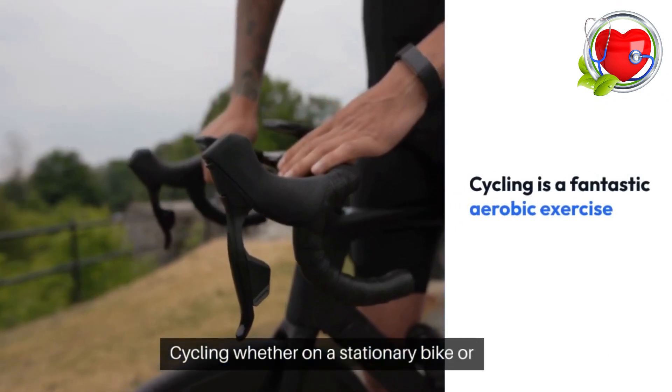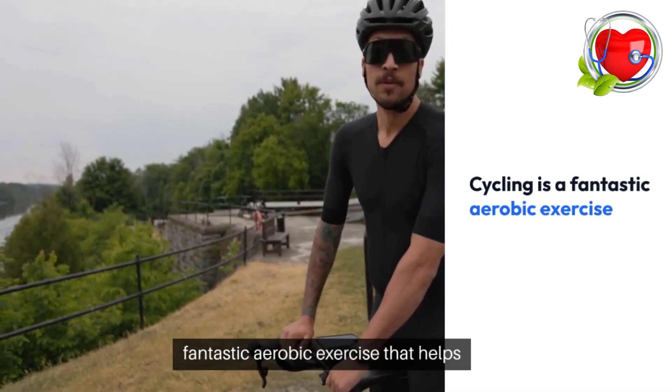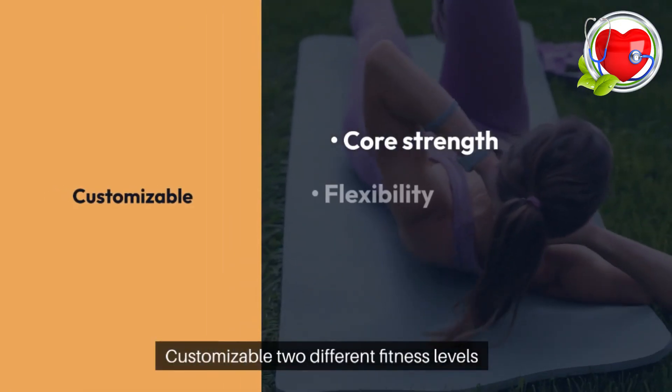Cycling. Whether on a stationary bike or outdoors, cycling is a fantastic aerobic exercise that helps control blood sugar levels. It engages large muscle groups and is customizable to different fitness levels.